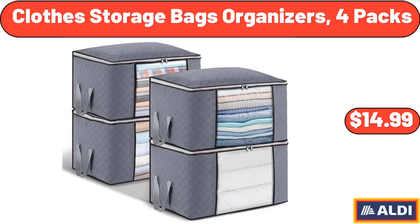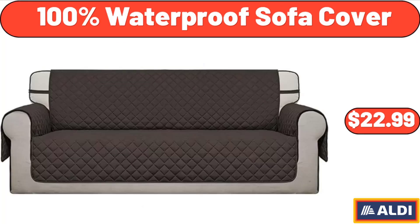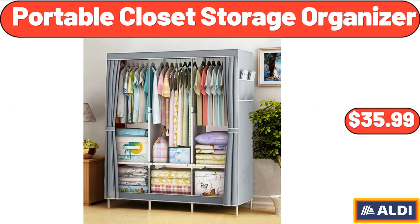Clothes Storage Bags Organizers, 4 Packs, $14.99. Don't forget to subscribe to my channel to be notified of discounted products. 100% Waterproof Sofa Cover, $22.99. Portable Closet Storage Organizer, $35.99.